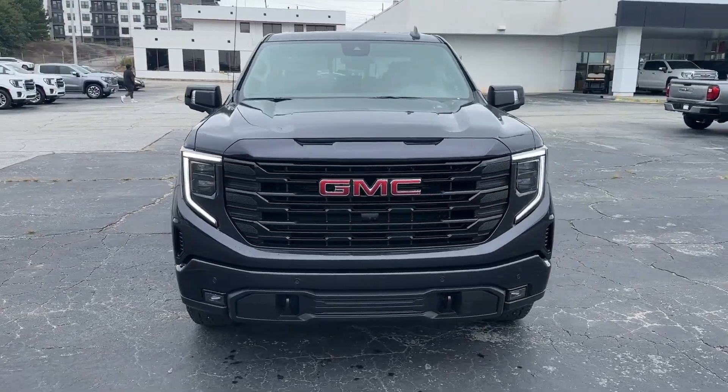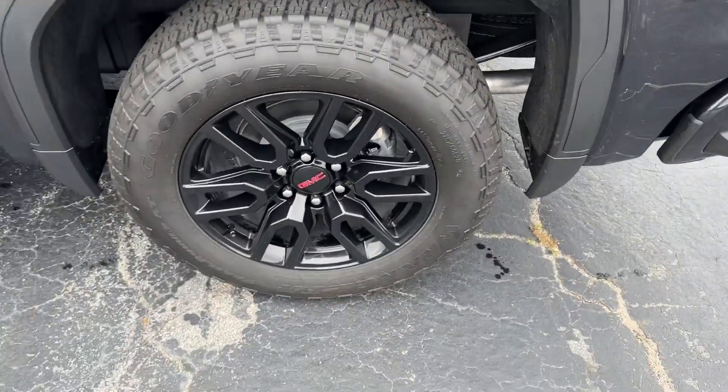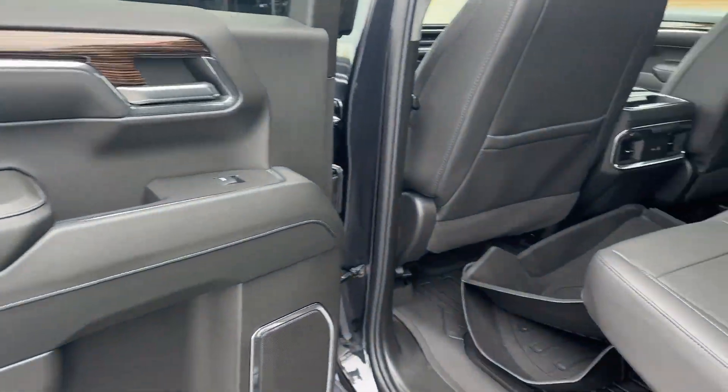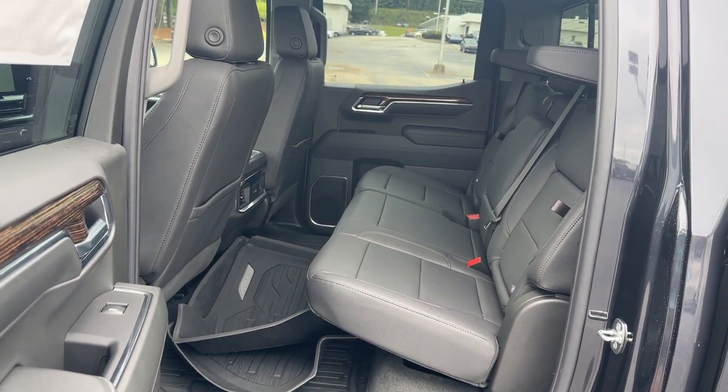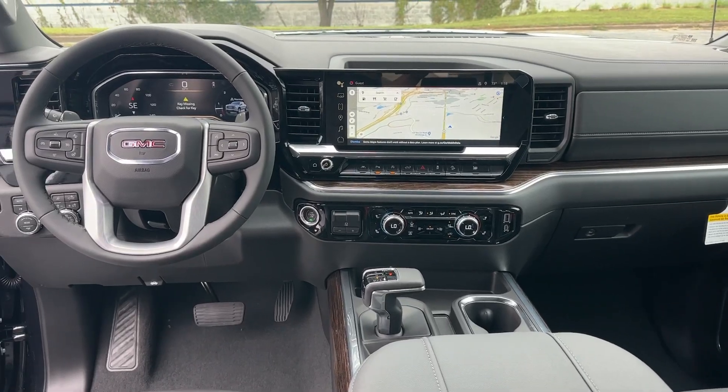These are just some of the great options this vehicle comes with: heated steering wheel, pre-collision system, wireless charging station, lane departure warning, navigation system, sun moonroof, keyless entry, paddle shifters, adaptive cruise control, premium sound system.